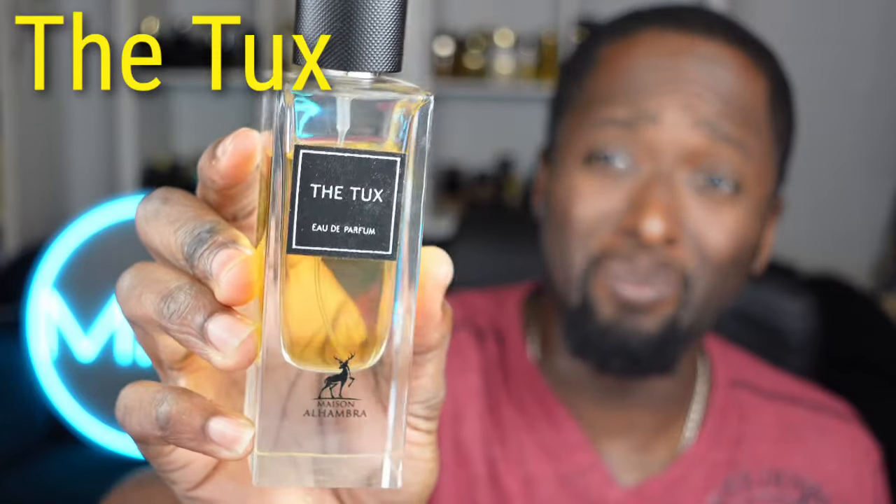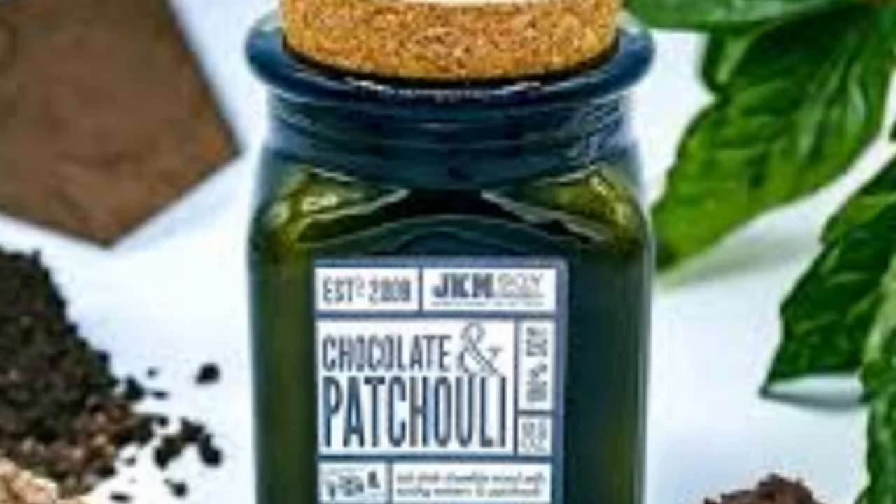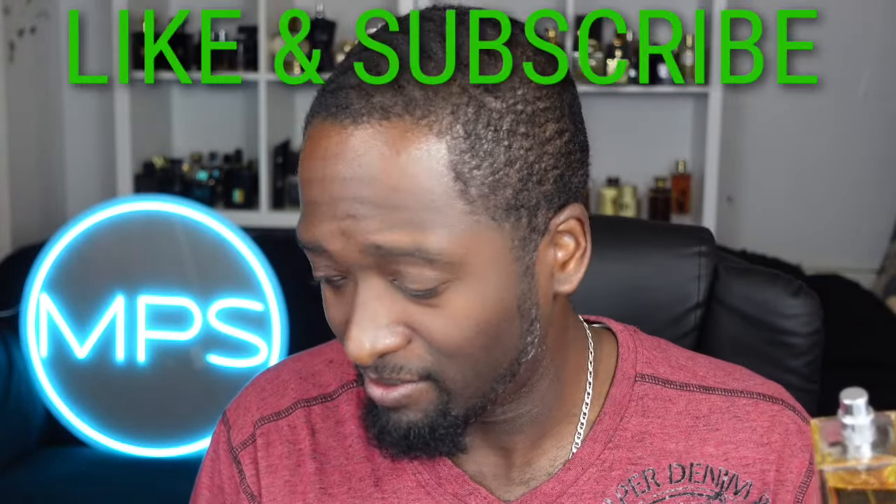I'll also mention The Tux — patchouli, what a special fragrance. You get this wonderful chocolate nuance from the patchouli — just a quality fragrance. I talked about it in other videos, but if you want that YSL Tuxedo vibe, just get this one right here. You'll save yourself some money — it is quality.